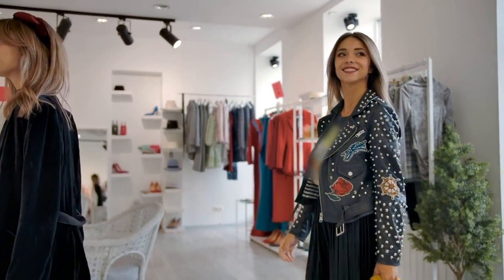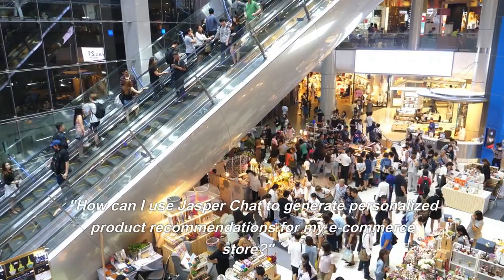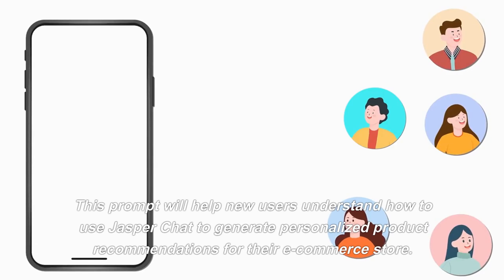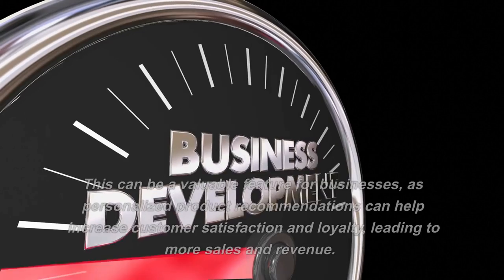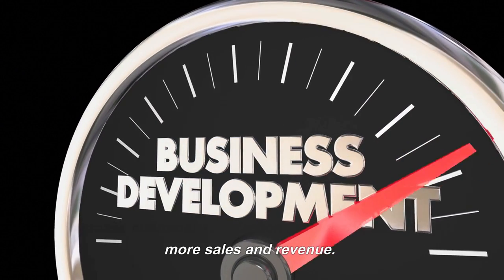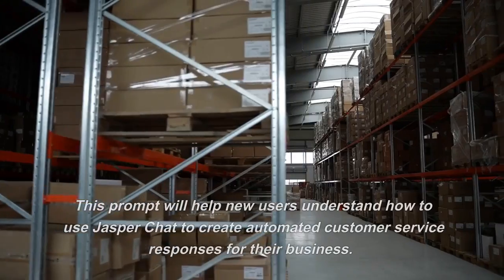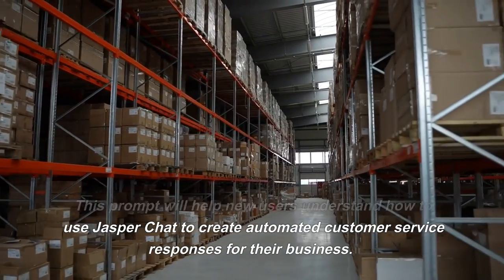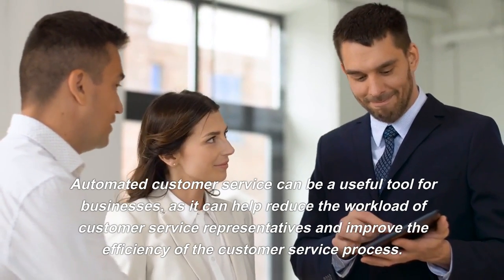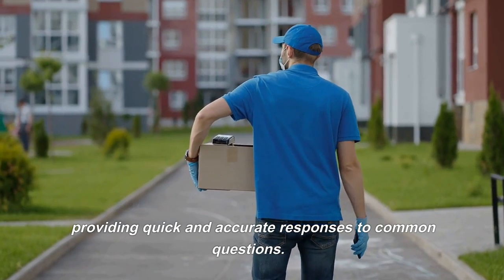Here are the prompts that you can try for yourself. Type this into the prompt box: 'How can I use Jasper Chat to generate personalized product recommendations for my e-commerce store?' This prompt will help new users understand how to use Jasper Chat to generate personalized product recommendations. Personalized product recommendations can help increase customer satisfaction and loyalty, leading to more sales and revenue. Type this into the prompt box: 'How can I use Jasper Chat to create automated customer service responses for my business?' Automated customer service can help reduce the workload of customer service representatives and improve the efficiency of the customer service process, and can also help improve the customer experience by providing quick and accurate responses to common questions.